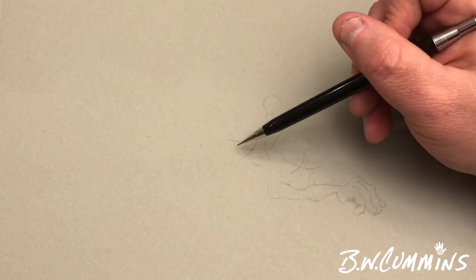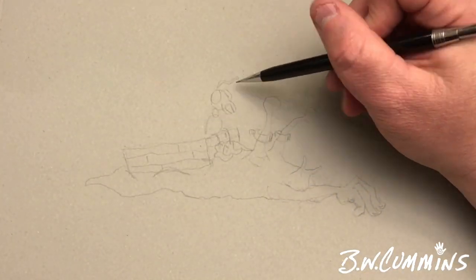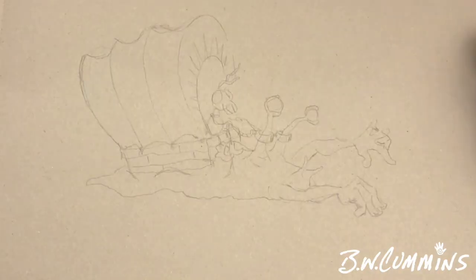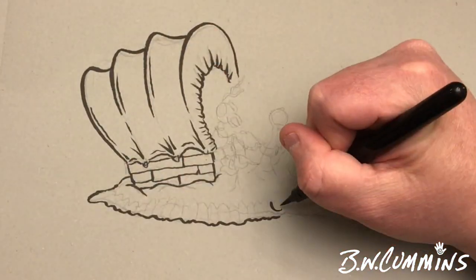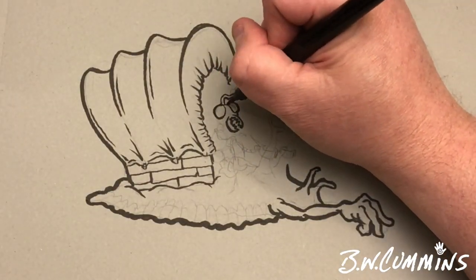Hey everybody, BW Cummins here with another drawing for you. Taking a break from the little sculpture project I was working on last night. I had a suggestion from a fellow YouTuber, Greg's Doodles — make sure I have that right. Look up his page if you'd like to see some cool drawings. Always appreciate someone who's out there drawing a lot.